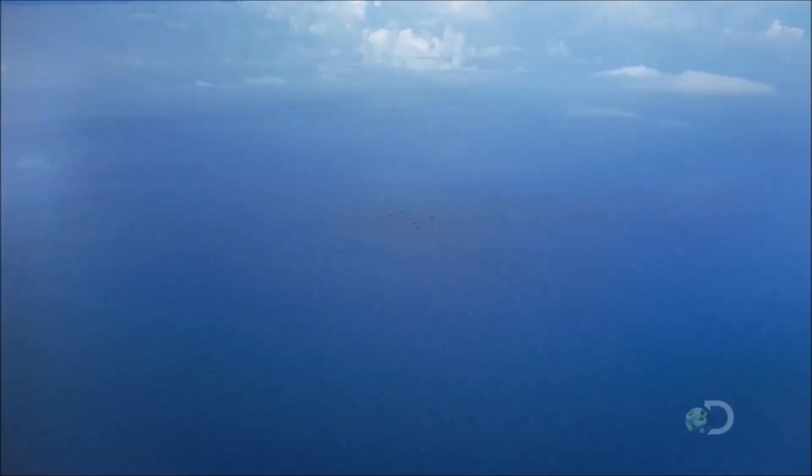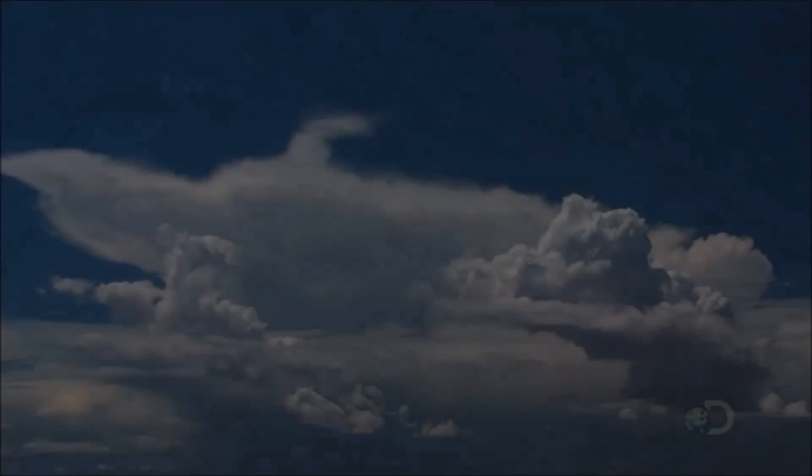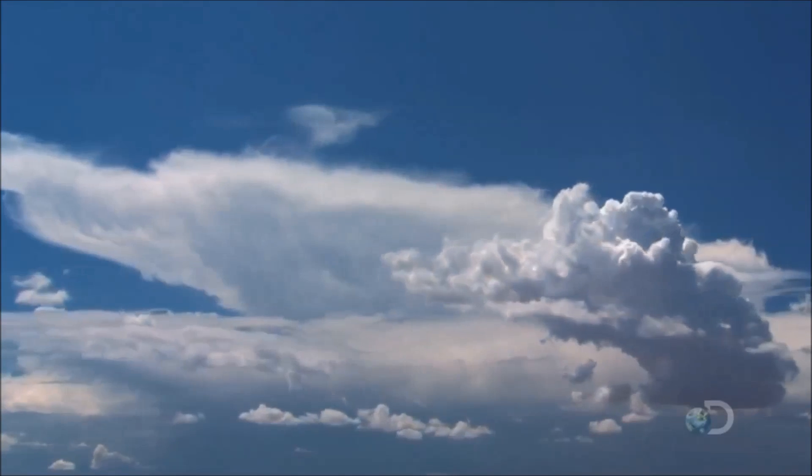500 km west of Africa, in the coastal waters of the Cape Verde Islands, a band of thunderclouds approaches.